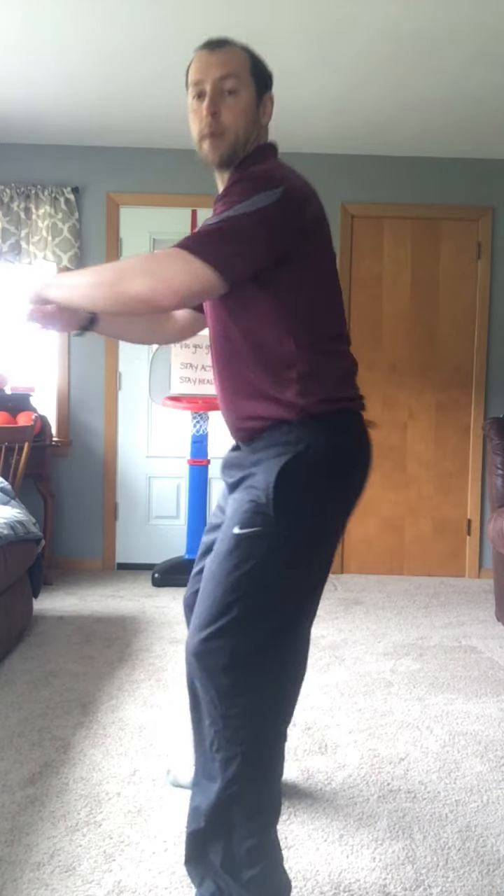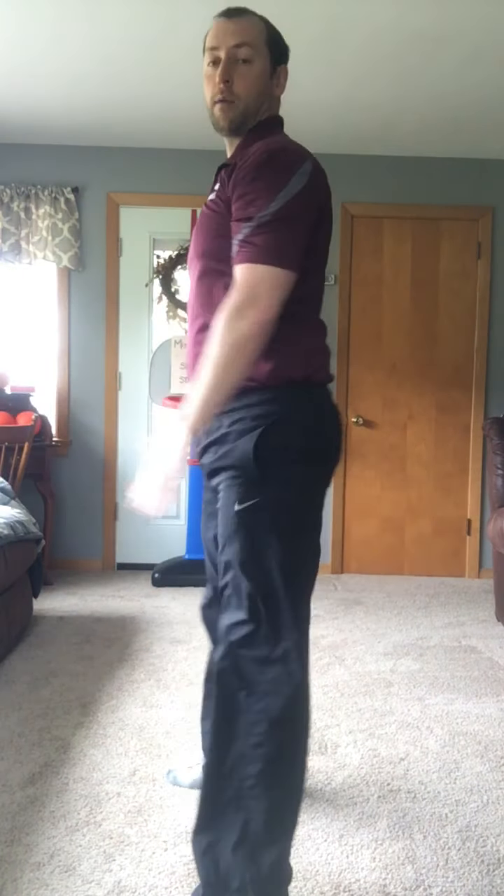Any time you touch your face — touching your face really spreads germs — so if you catch yourself touching your face, you are going to do 5 squats. So your feet are about shoulder width apart, you bend down like you are sitting in a chair and come right back up.